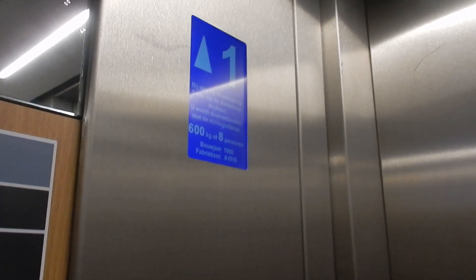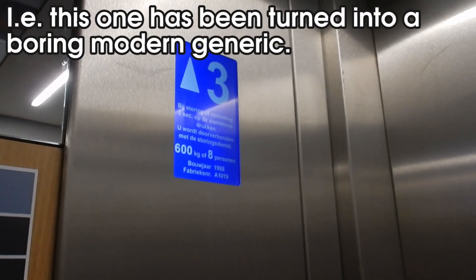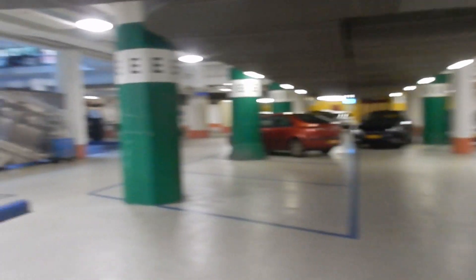Let's just go to a slightly lesser floor. This one is nothing interesting - it doesn't have any of that old character. I reckon that originally this might have been a doorless lift as well, perhaps. But yeah, they just lack the character that the old lifts have. That one wasn't interesting. Now let's see if there are any other good old lifts here.